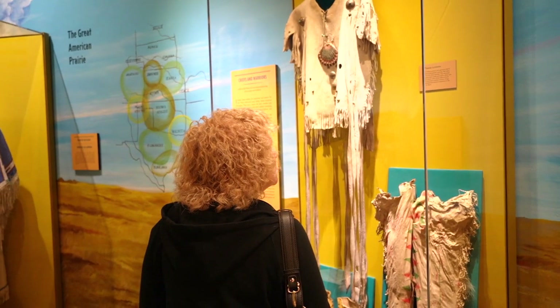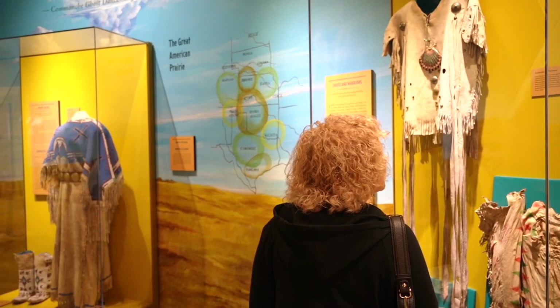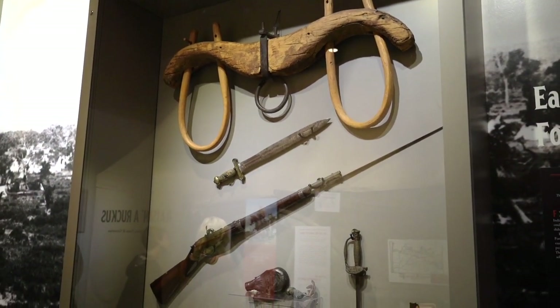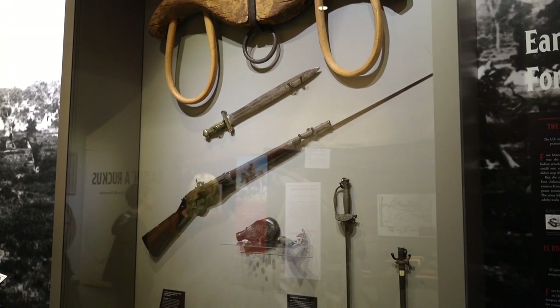Today we're exploring the Boot Hill Museum in Dodge City, Kansas. This museum tells you the history of the city of Dodge. In the beginning, tribes of Native Americans occupied the land and inhabited it until the Europeans came in and drove the Indians to live on reservations.